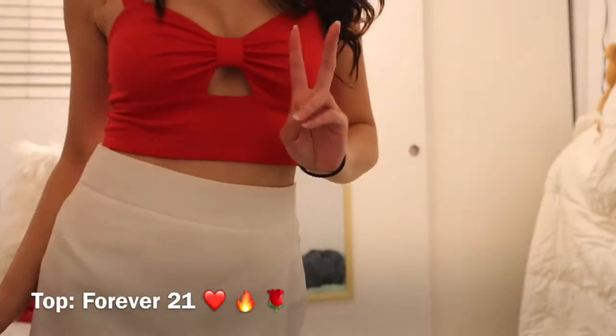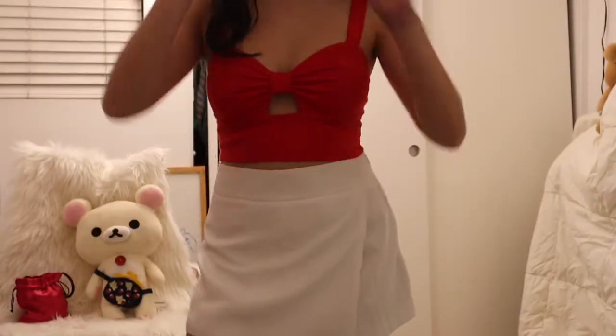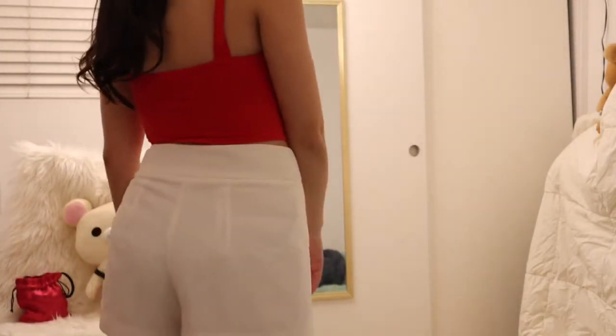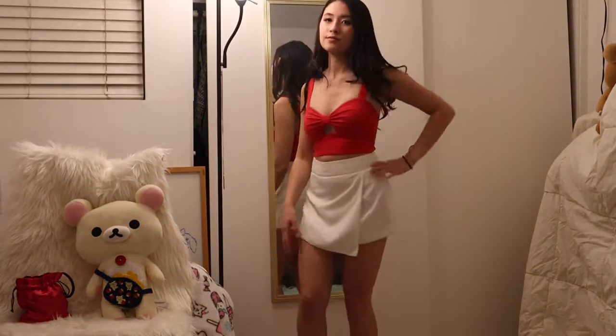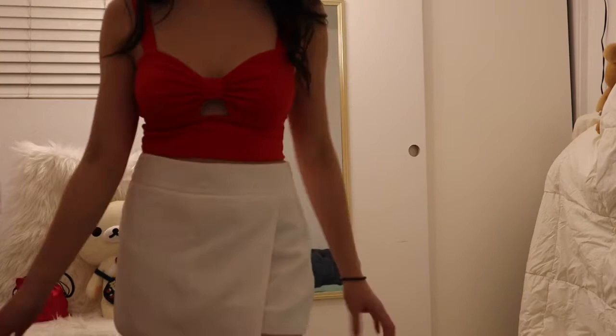Got another top here from Forever 21 — it's very cute and kind of looks like a bow. It definitely reminds me of Minnie Mouse so I would call this the Minnie Mouse outfit. It's kind of summery as well; it gives me a lot of summer vibes and it's very cute especially with this white skirt.